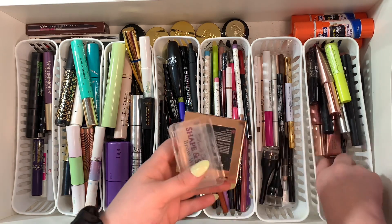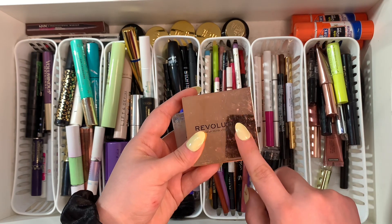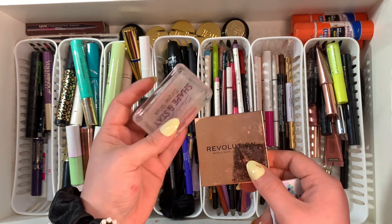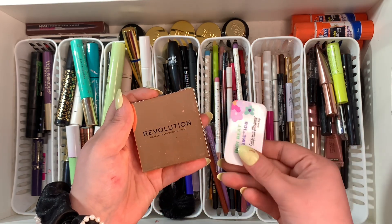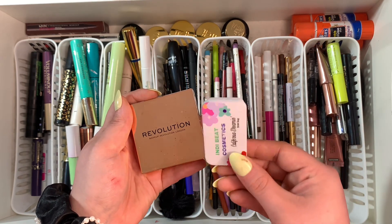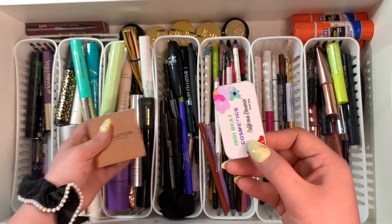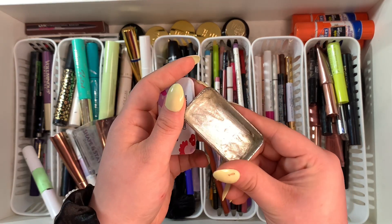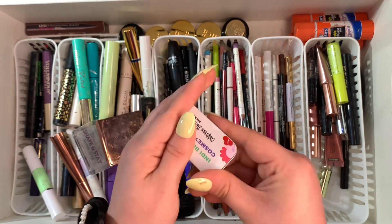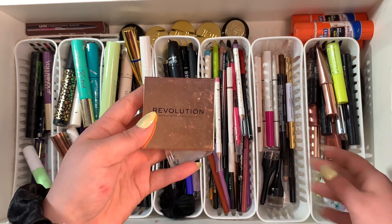For my brow waxes, I'm going to get rid of this one from Shut Up and Slay and this one from Makeup Revolution. If I'm going in with any brow wax it's gonna be the NDB Cosmetics California Dream brow soap — I absolutely love this stuff. I've almost used it all up, so the others are going.